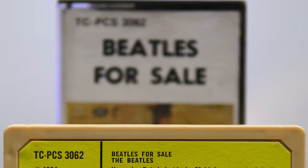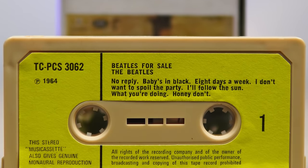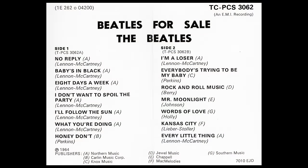Beatles For Sale is an exception among these tapes as the opening track matches that of the vinyl. This familiar follow-up I'm A Loser opens up side two, while the underrated Every Little Thing brings the album to a close.